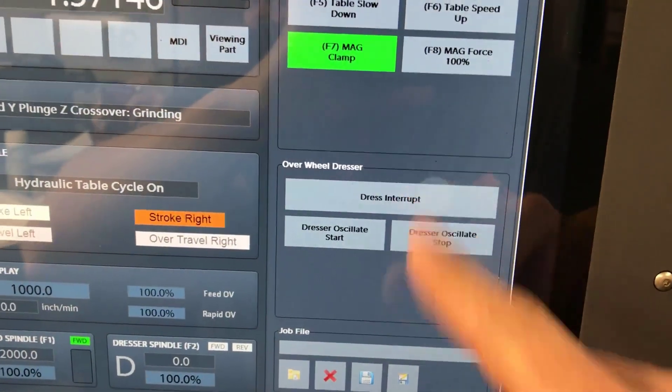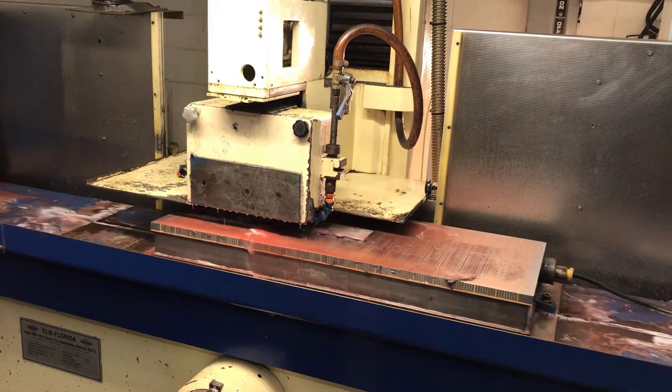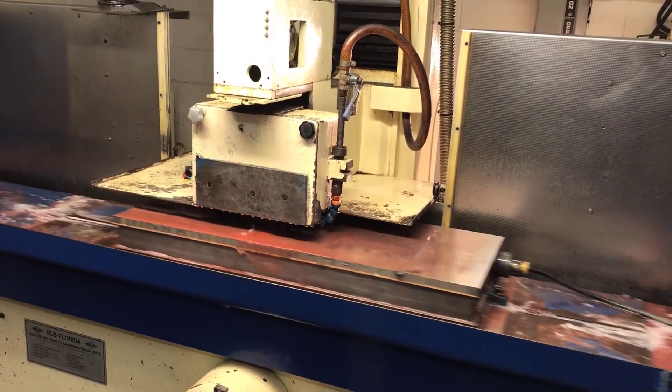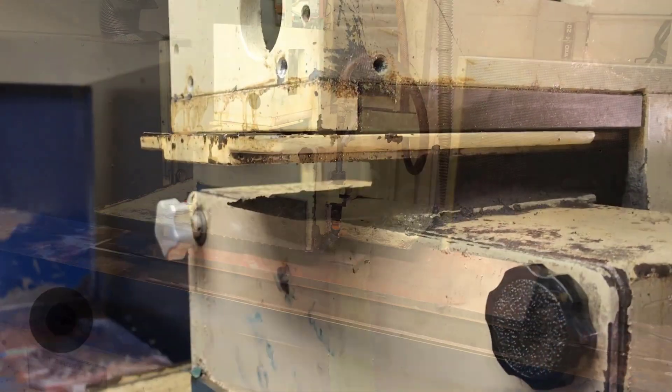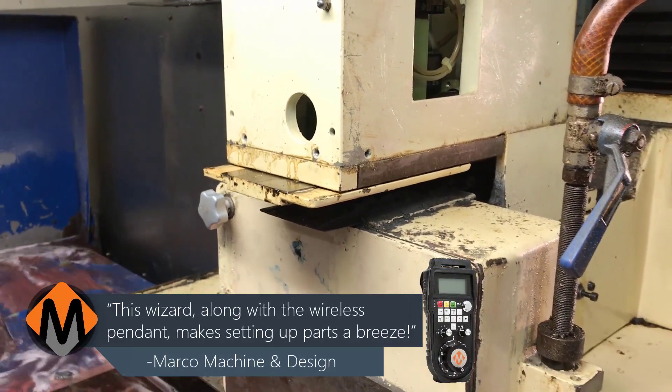Mach-Motion added a CNC dresser which included a step-by-step wizard in the new control software. This wizard, along with a wireless pendant, makes setting up parts a breeze, said Marco.